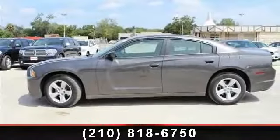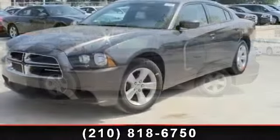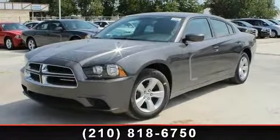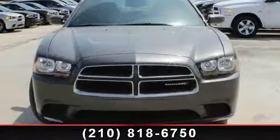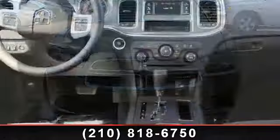Imagine yourself in this 2013 Dodge Charger — this may be the set of wheels you've been looking for. This vehicle comes with a reliable six-cylinder engine connected to a smooth-shifting automatic transmission.